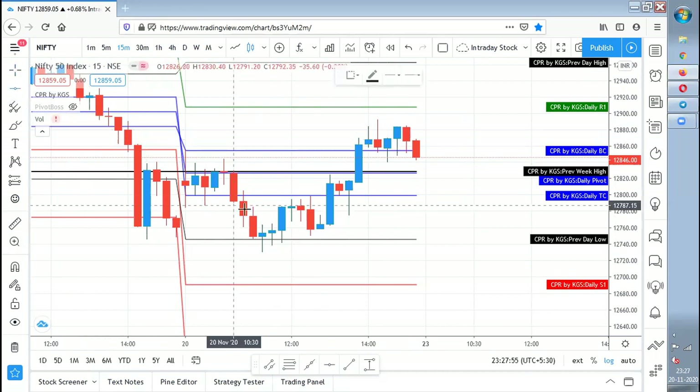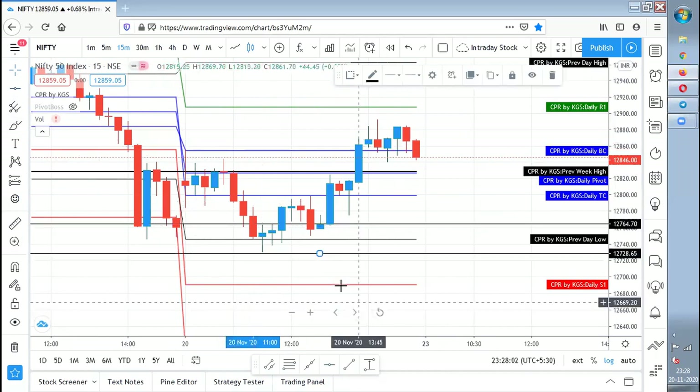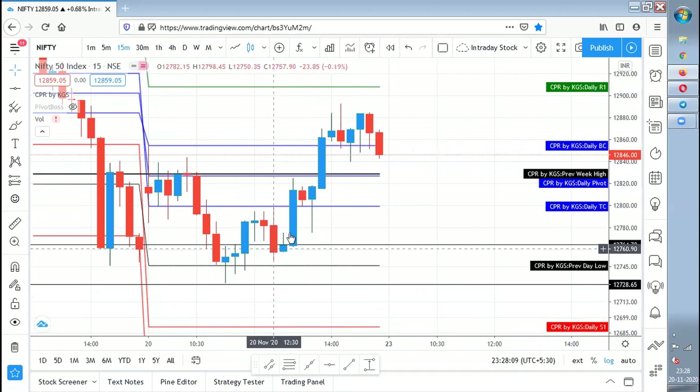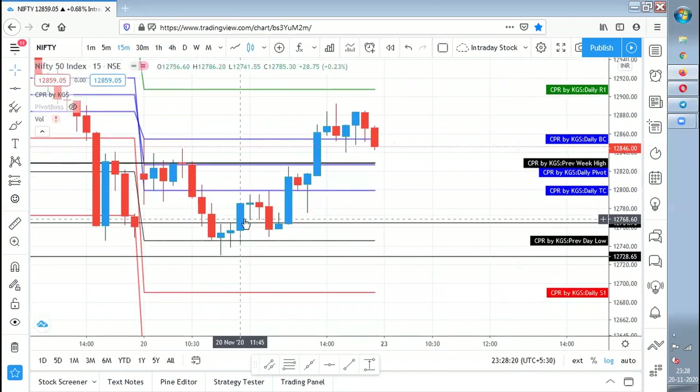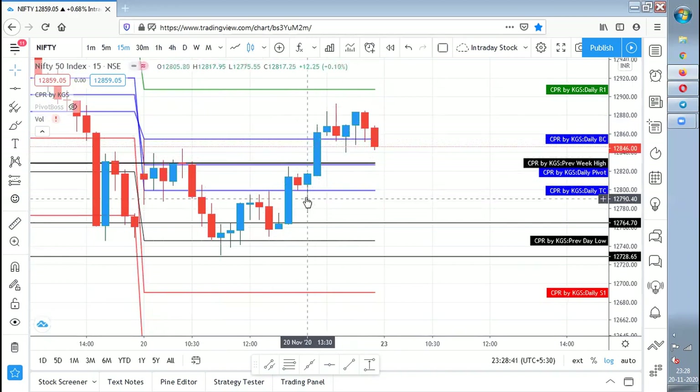If someone entered a trade above this candle, that candle's low becomes the stop loss. You can trail it or fix your target — for example, exit when the CPR is touched. People trading with multiple lots can, say, buy 10 lots, book 5 when CPR is touched, and place the stop loss at cost for the remaining 5. Riding this trend from the entry to the CPR — I don't think anyone would have done it because the CPR is also wide and passing it is tough. So, it is basically better to avoid the trade.